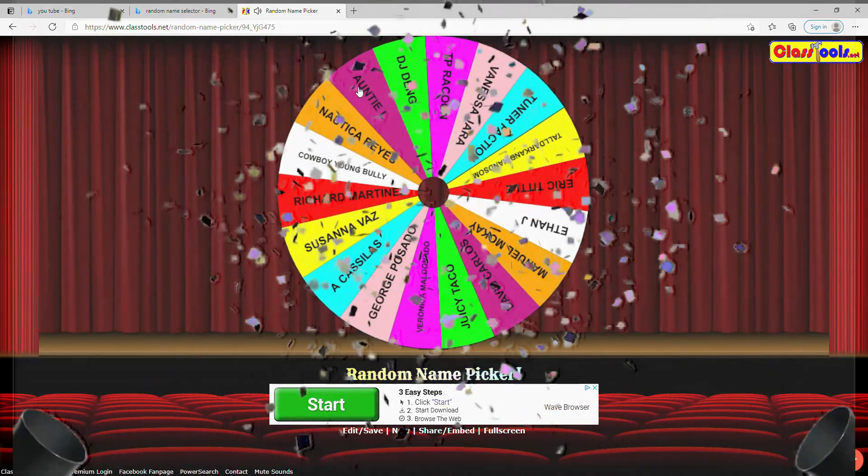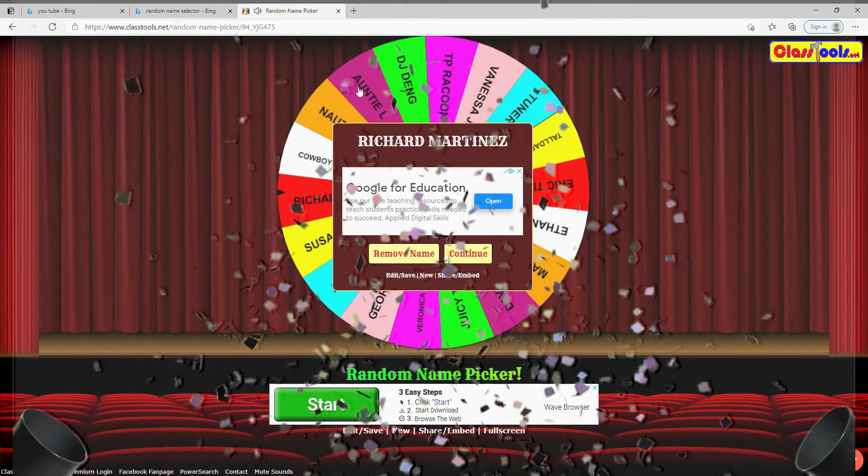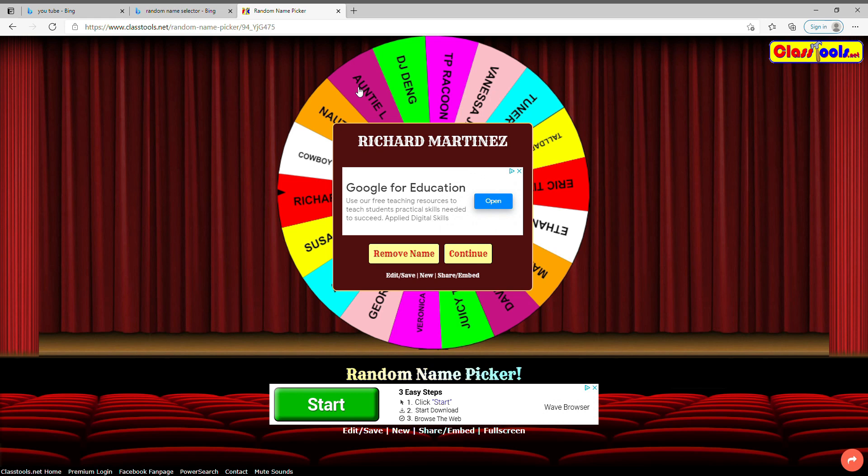And it is... Richard Martinez! Congratulations man, you are the winner of the Apple Watch giveaway. I will get all your information and we will send you out that Apple Watch. Thank you so much for watching, thank you to all my subscribers — hopefully I can get more subscribers so these giveaways will be a lot bigger. Hit the notification bell, hit the subscribe button, and peace.